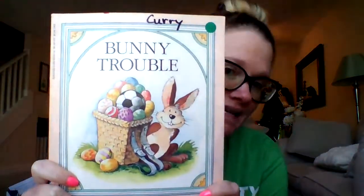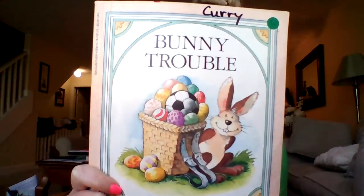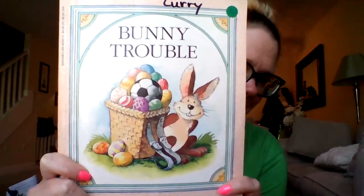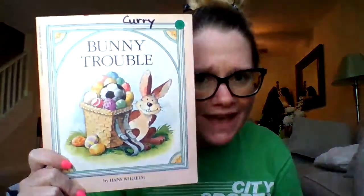Hello sweet friends and welcome back for another read aloud. We're still sticking with eggs but this time we're going to bring some bunnies into it. This book — this one — we're going to read this one first. This is called Bunny Trouble. Look at that bunny. What do you notice about that bag of eggs? Is there something in there that doesn't belong? What's a soccer ball doing in a basket of eggs? Let's find out.